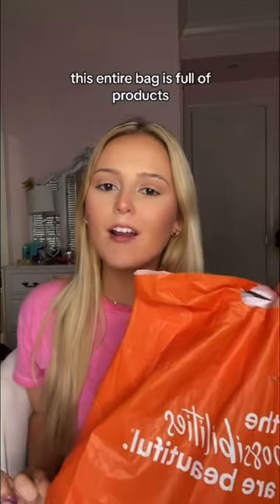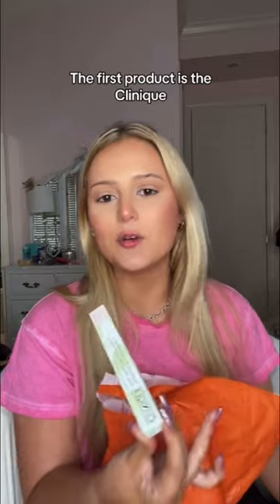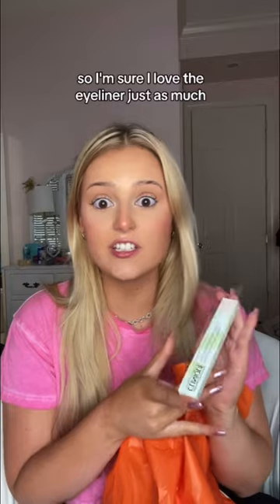Moving on to the haul — this entire bag is full of products I haven't tried before, so let's see what I got. The first product is the Clinique Quick Liner in the shade Ebony. I love the Clinique Almost Lipstick, so I'm sure I'll love the eyeliner just as much.